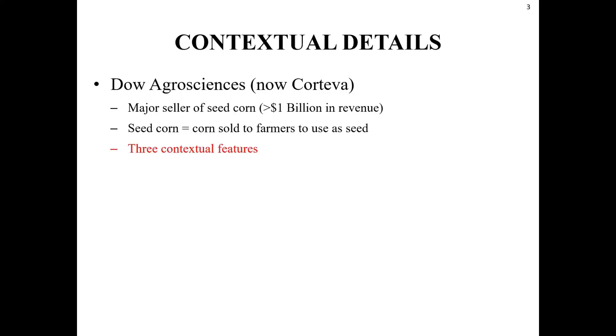This project is in the context of agribusiness. The firm Dow AgroSciences is now known as Corteva in the marketplace. Our specific focus is on the seed corn business of Dow AgroSciences, which was worth more than a billion dollars in annual revenue when we started working with them. Seed corn is the corn that farmers buy from firms like Syngenta, Monsanto, and Dow to grow corn in their fields — it is not the corn you and I buy for consumption.